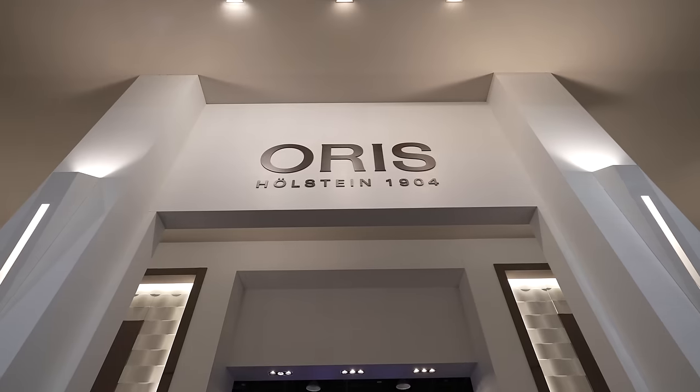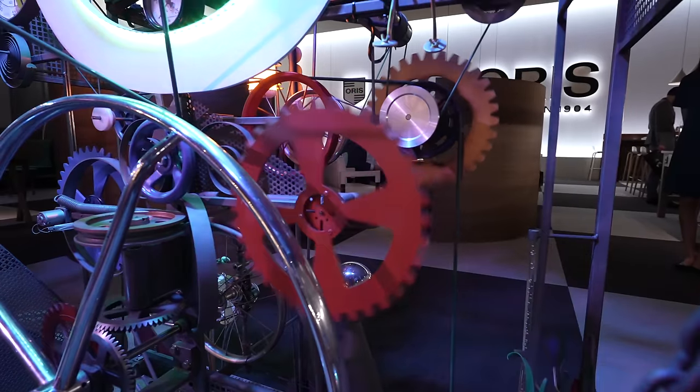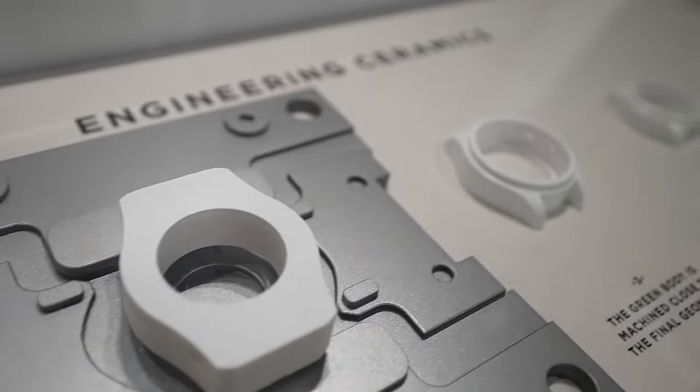I visited the Oris booth at Watches & Wonders this year. Their booth, along with IWC's booth, were the best booths within the whole show. They were massively on-brand — much more fun and less pretentious than pretty much everyone else's booths. And within Oris's booth, they had the new watches for this year.